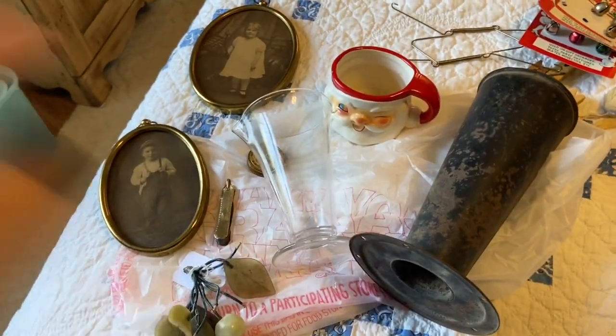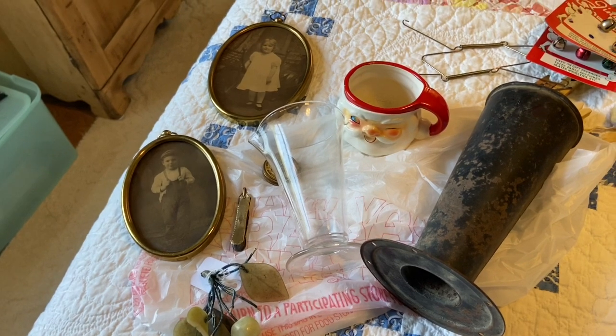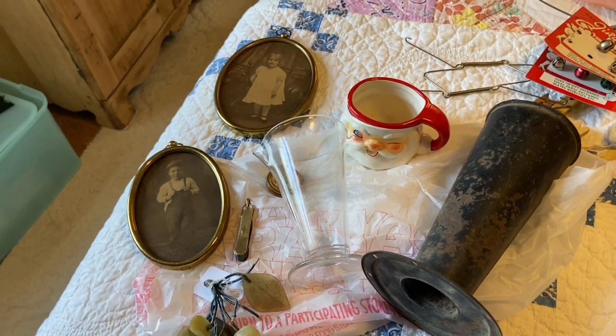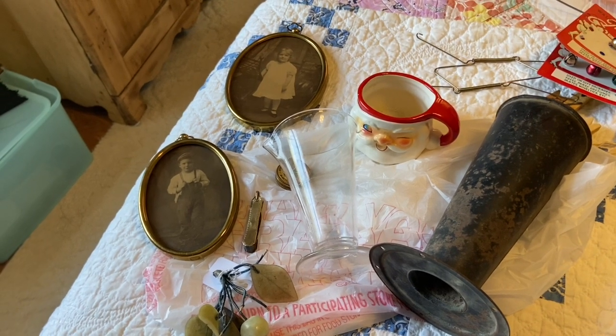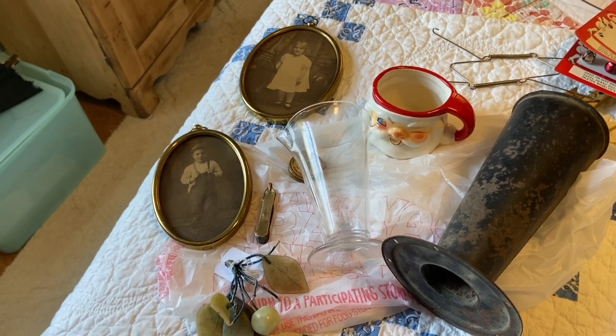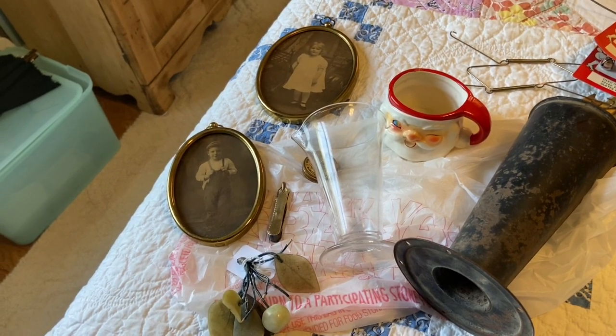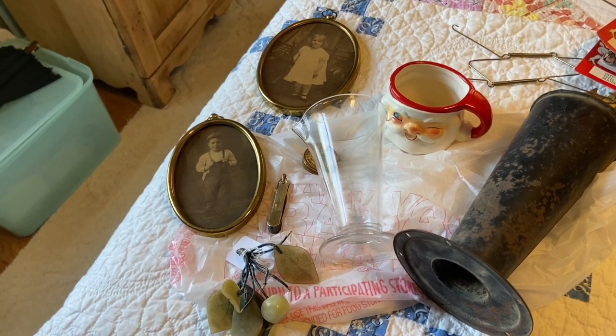These items I picked up at my favorite thrift store and I paid a little over $20. I was with Laura, and Laura, John, and I were just having the best time together. If we weren't tired I think we would have just camped out there overnight and looked at everything.